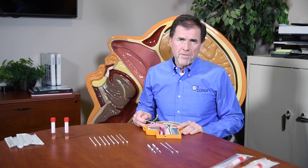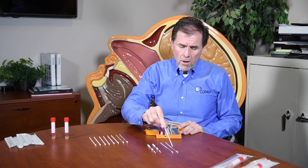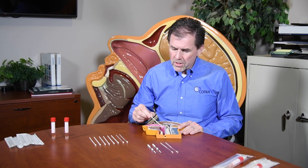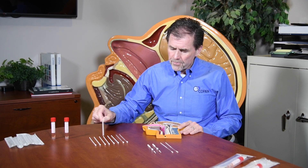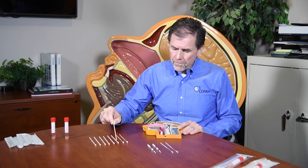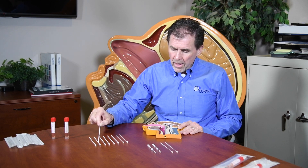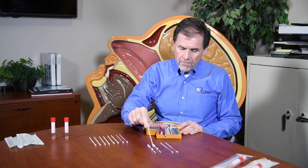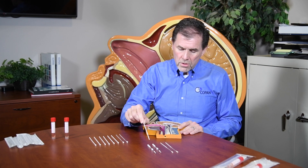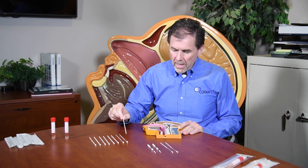To summarize: we talked about the nasopharyngeal flocked applicator for nasopharyngeal sampling; various applicators for nasal and oropharyngeal sampling including flocked, foam, polyester spun fiber, and rayon spun fiber; and the tapered flocked applicator indicated for mid-turbinate samples. There's a variety of different tools and applicators available, made from different materials, for coronavirus sample collection.